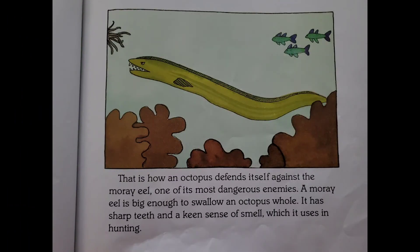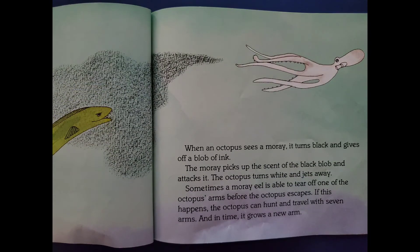That is how an octopus defends itself against the moray eel, one of its most dangerous enemies. A moray eel is big enough to swallow an octopus whole. It has sharp teeth and a keen sense of smell, which it uses in hunting. When an octopus sees a moray, it turns black and gives off a blob of ink. The moray picks up the scent of the black blob and attacks it. The octopus turns white and jets away. Sometimes a moray eel is able to tear off one of the octopus's arms before it escapes. If this happens, the octopus can hunt and travel with seven arms, and in time it grows a new arm.